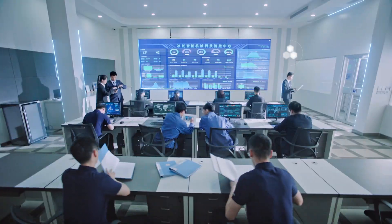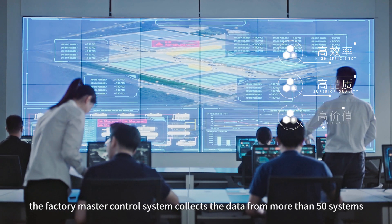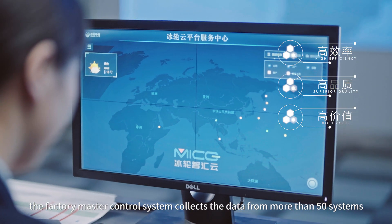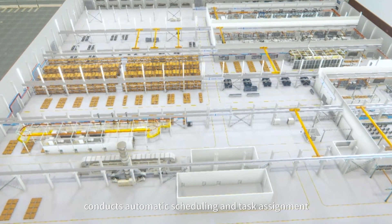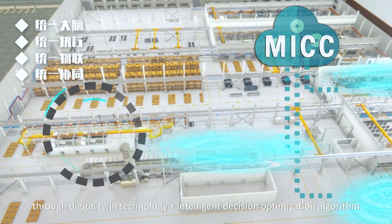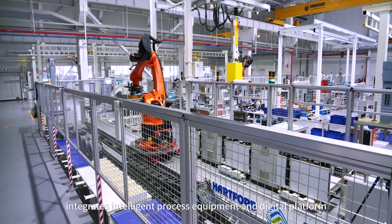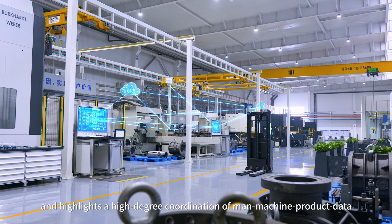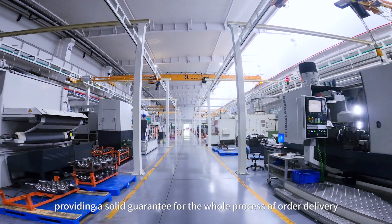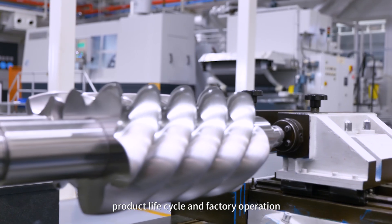Based on the integration of digital technology and industrial know-how, the factory master control system collects data from more than 50 systems, conducts automatic scheduling and testing assignments. Through digital twin technology plus intelligent decision optimization algorithms, it integrates intelligent process equipment and digital platforms, providing a solid guarantee for the whole process of order delivery, product lifecycle, and factory operation.